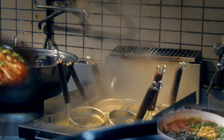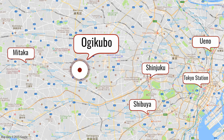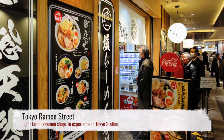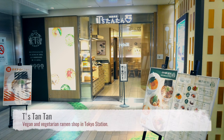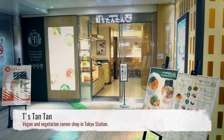So now you're probably realizing that there is a ton of ramen out there. Some neighborhoods, like Ogikubo, are famous for their ramen. Tokyo Station also has the tourist-friendly Ramen Street, home to eight different variations of ramen to try. T's Tan Tan, one of Tokyo's few vegan ramen shops, is also located inside Tokyo Station.